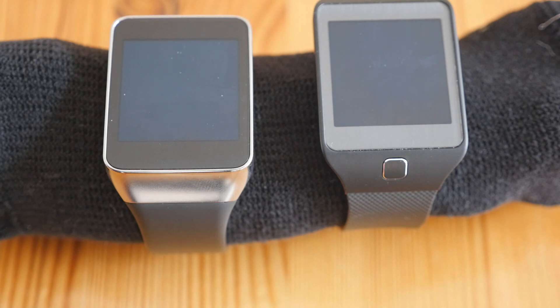As far as heart rate measurement goes, the two devices are virtually identical. They both measure heart rate to within one or two beats, so they're quite accurate. They have the exact same heart rate sensor on the back, albeit in a slightly different position.